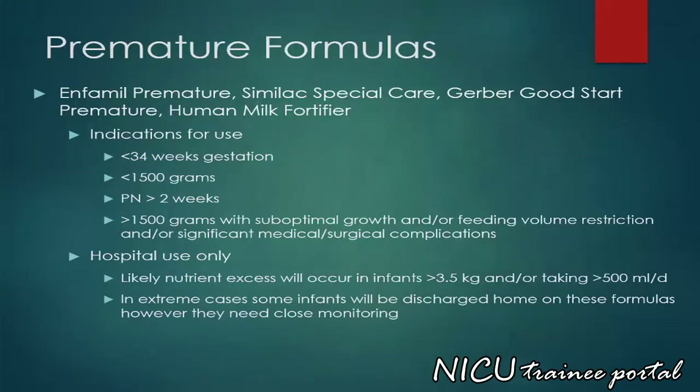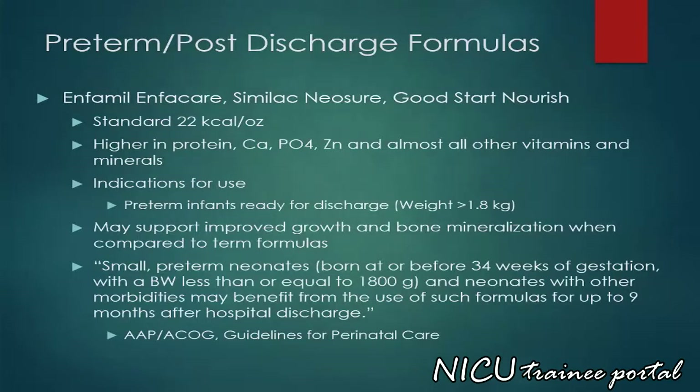However, they need close monitoring. There are also a variety of preterm post-discharge formulas. These formulas contain a standard 22 kilocalories per ounce. They are higher in protein, calcium, phosphorus, zinc, and almost all other vitamins and minerals. Indications for use include preterm infants ready for discharge with a weight greater than 1.8 kilograms. They may support improved growth and bone mineralization when compared to term formulas. Small preterm neonates born at or before 34 weeks of gestation with a birth weight less than or equal to 1800 grams and neonates with other morbidities may benefit from the use of such formulas for up to 9 months after hospital discharge.